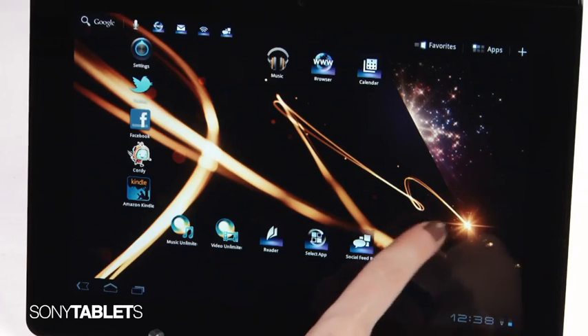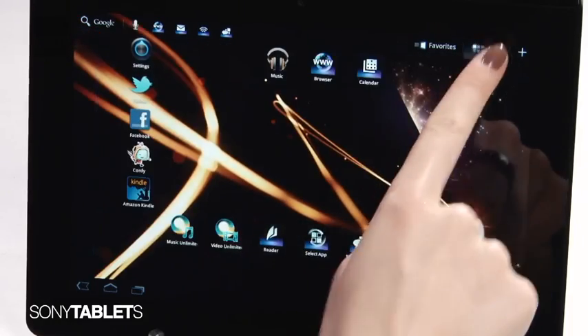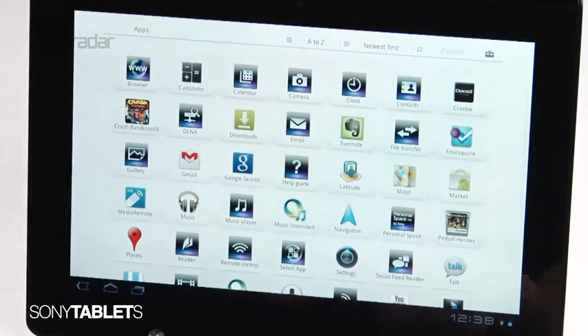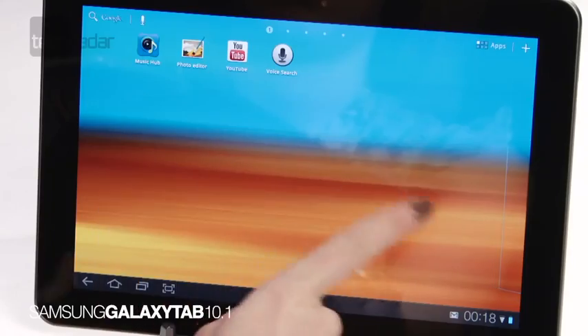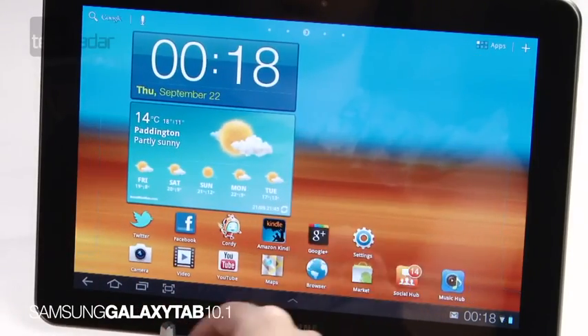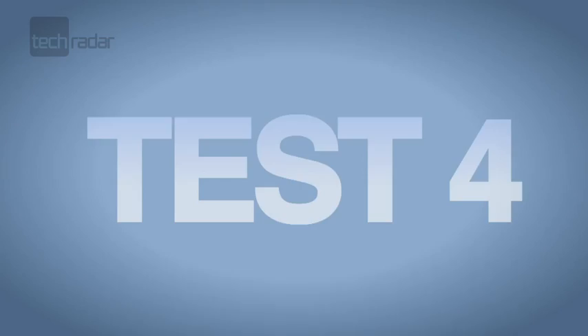The Tablet S is a cut above the rest with its customisation of Honeycomb. The app menu comes in a white accent, while all of the others on test feature a mundane black, and icons have also been given a makeover by Sony. The stylish tiles on the Galaxy Tab and Asus look great, and the multiple home screens are also a refreshing change to the usual Android tab pages, which can get a little cluttered.